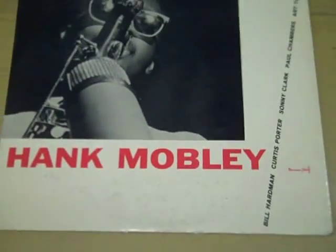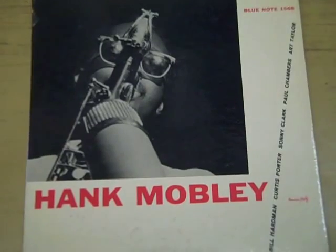Hi, I'm John, General Manager at Princeton Record Exchange, and today we're going to be talking about one of the rarest records we've ever had in the store.